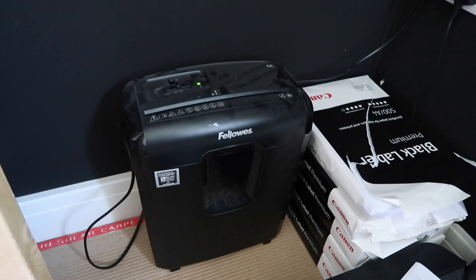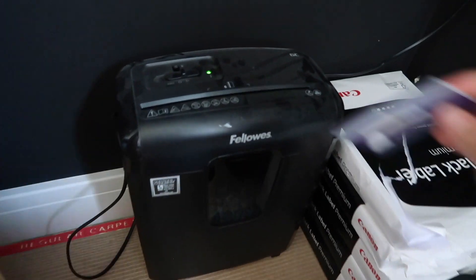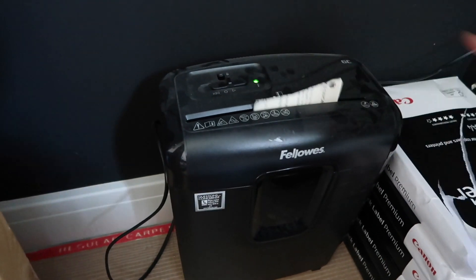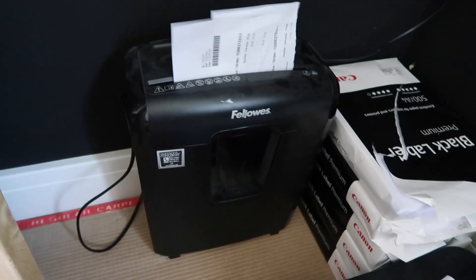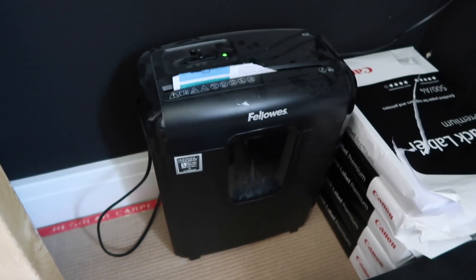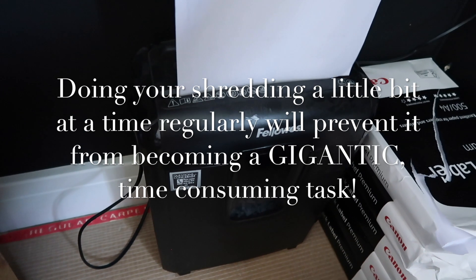Ignore the dust — everywhere is dusty at the moment. On a lot of machines you can actually shred cards, which is really handy. This shredder is really good — it's only a small one and unless you're a big business with a lot to shred you don't really need a massive one. Even then, if you keep up with your shredding you shouldn't need a huge one.